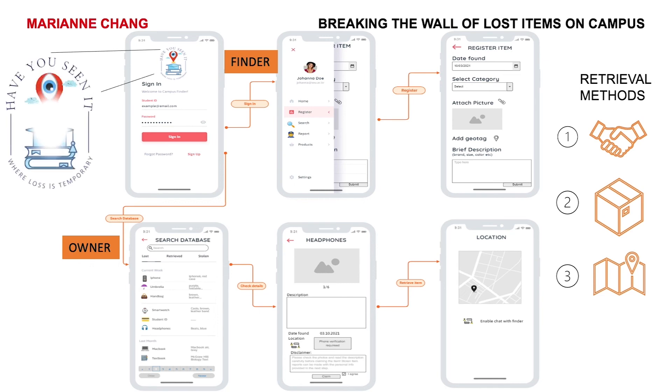Have You Seen It will resolve the simple but time-intensive day-to-day tasks such as finding lost items, saving precious hours for all in addition to saving money for each campus. I hope you will be able to say very soon: yes, I have seen the Have You Seen It app. Thank you.